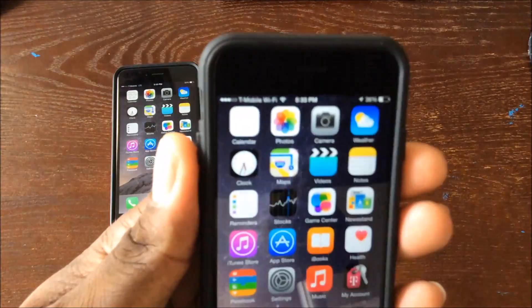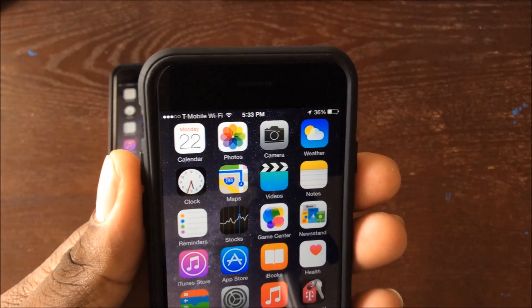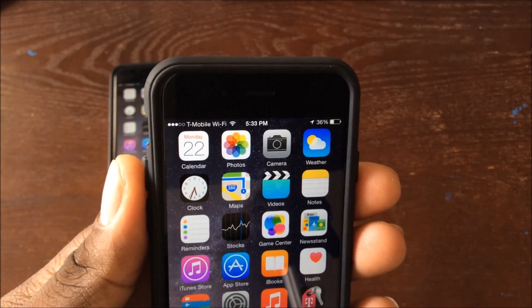Hey guys, check out the signal on my iPhone 6. It says T-Mobile and then Wi-Fi.